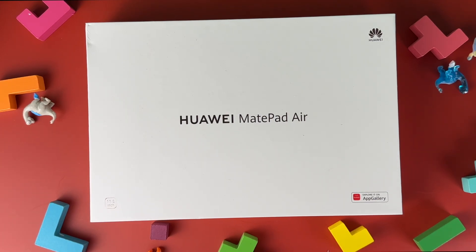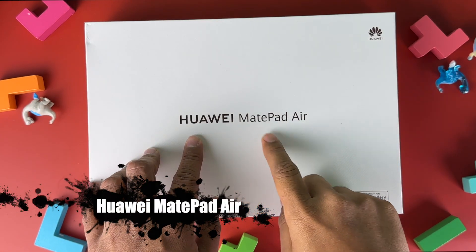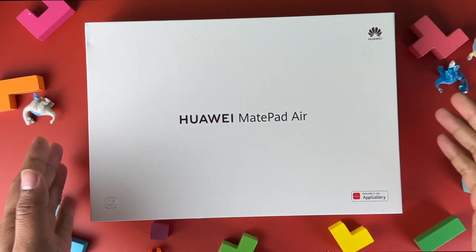Shoutout to Huawei for giving us this wonderful product. What we have here is their flagship tablet, the Huawei MatePad Air. Let's start.